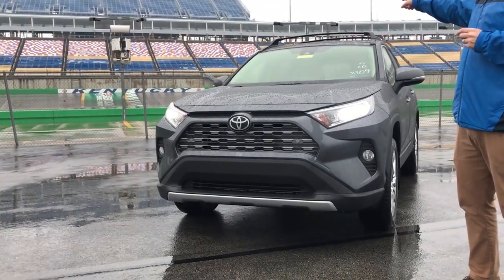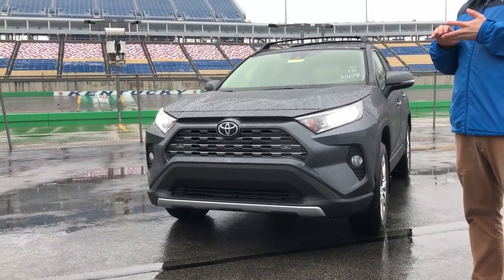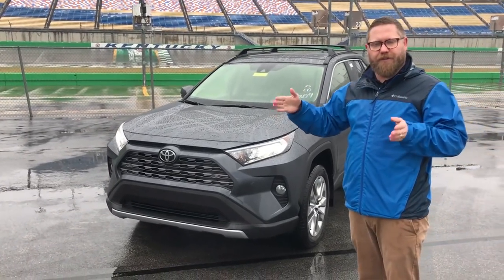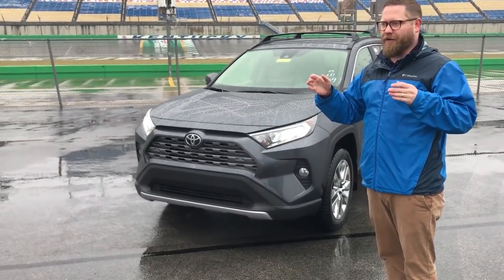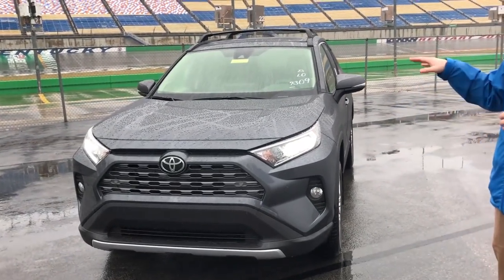It's a millimeter wave radar and there's a camera up in the dash. This gives you pedestrian detection, pre-collision, bicyclist detection, and low light pedestrian detection. It also gives you lane departure alert and lane tracing assist for when you're on the highway — it will actually work to keep you in your lane when you're in dynamic radar cruise control, which is another great feature.